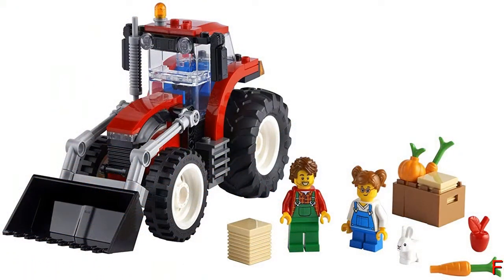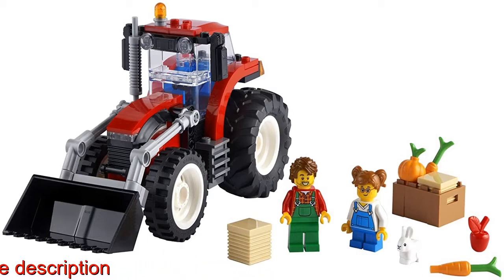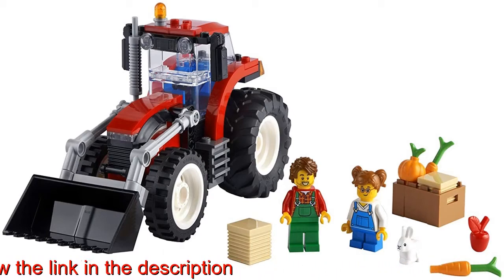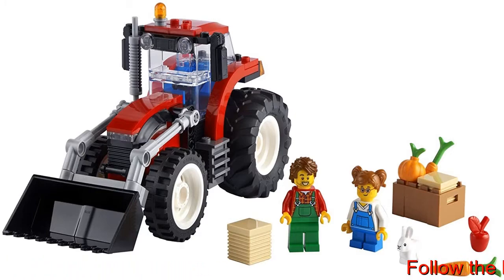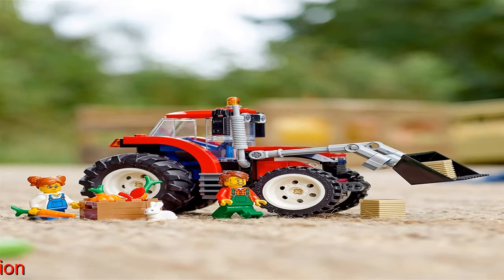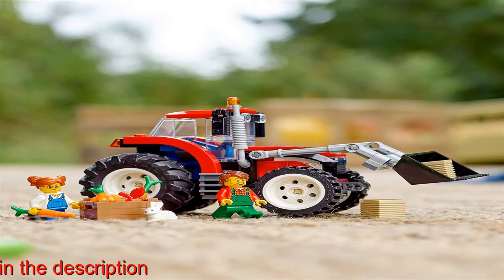The LEGO City Great Vehicles tractor toy makes a great holiday, birthday, or any other day surprise for boys and girls aged 5 and up. When built, the tractor measures over 4 inches (10 cm) high, 6.5 inches (17 cm) long, and 2.5 inches (7 cm) wide.